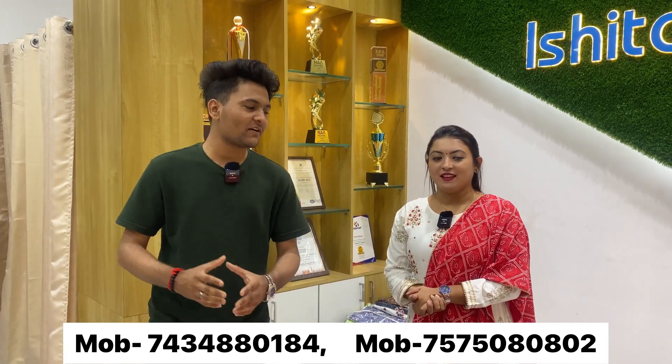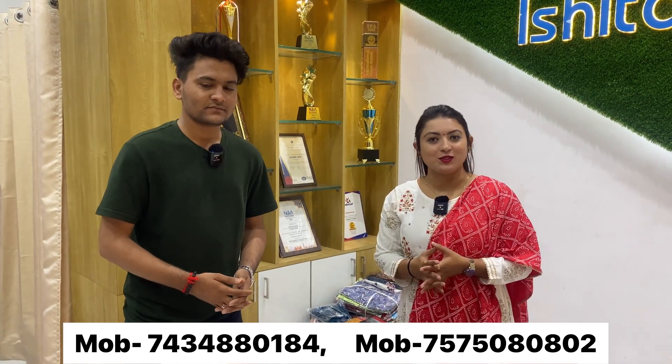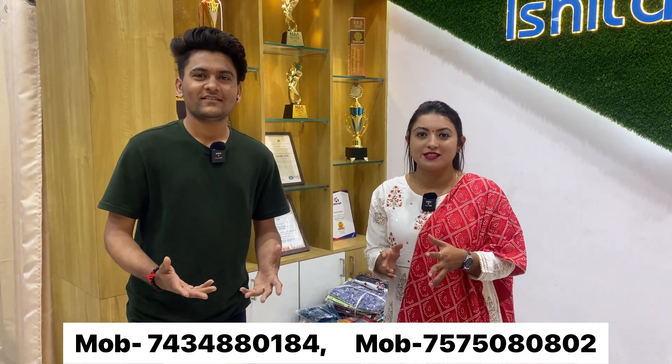Welcome to our channel — NM Vlogs. Today we are showing cotton and silk sari with a lot of new varieties. We are going to show a range starting from 145 rupees up to the range of 5,000–6,000 rupees, at direct manufacture rates.